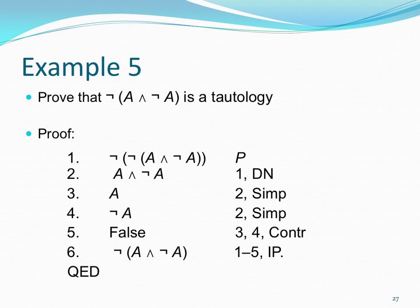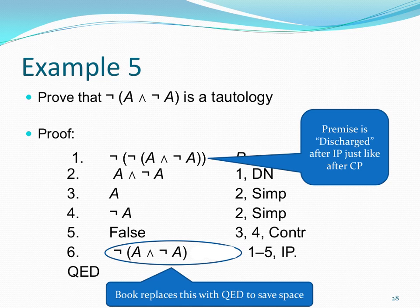Here's the pretty version of this proof written out. After an IP — indirect proof — the premise is discharged, in the same way as after a CP — conditional proof. The book writes QED at that point to save space, but I prefer to write the whole conclusion out.